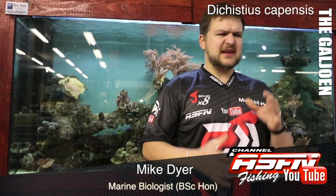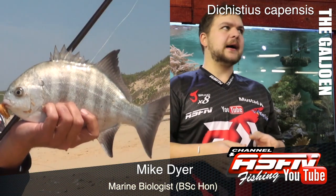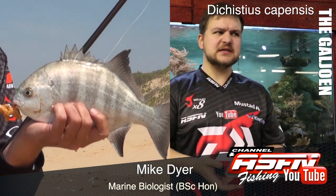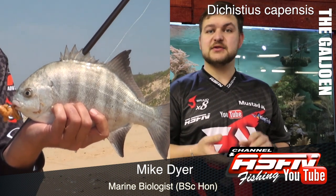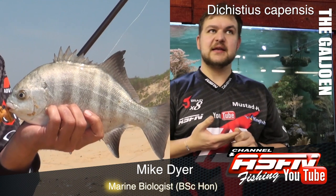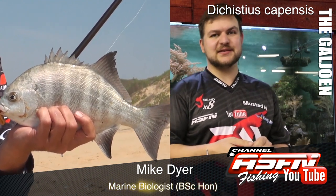Morning guys! Today we're talking about an incredible little species. Not only is it a very highly targeted species and a very nice eating species, but it's also our national fish. So of course we're talking about the Galjoen, the Dichistius capensis.